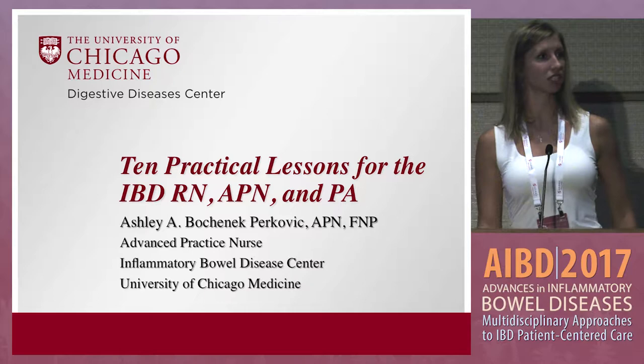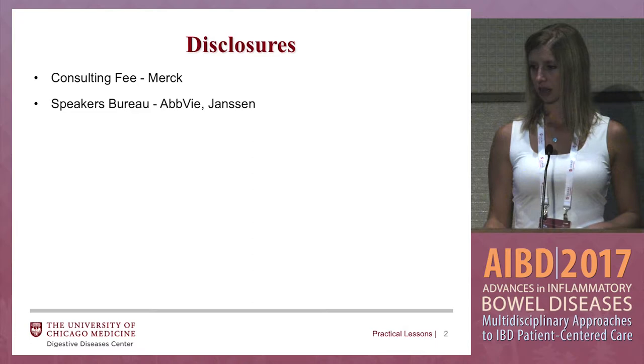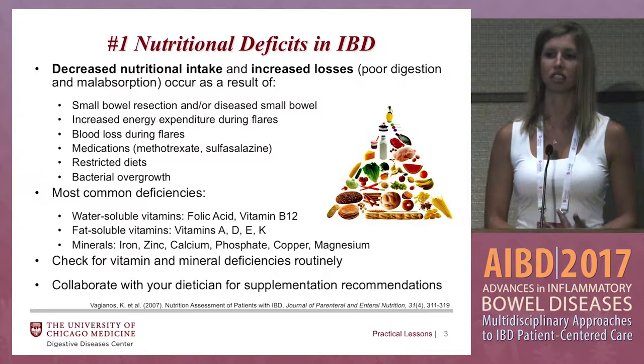Hello everyone, thanks for waking up and being here early with us. This talk is just meant to go over some useful tips I've learned along the way. Here are my disclosures.